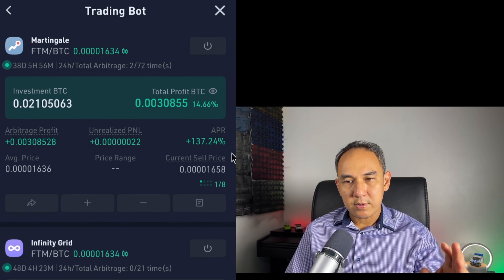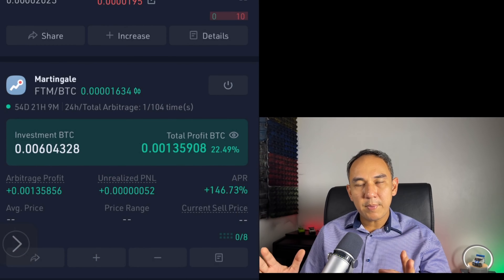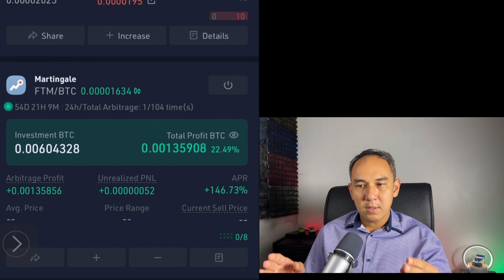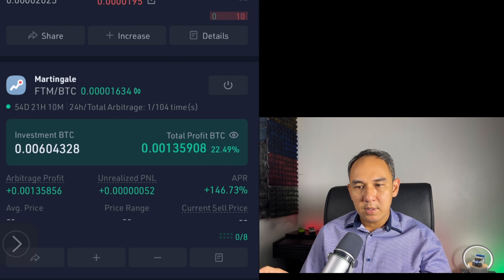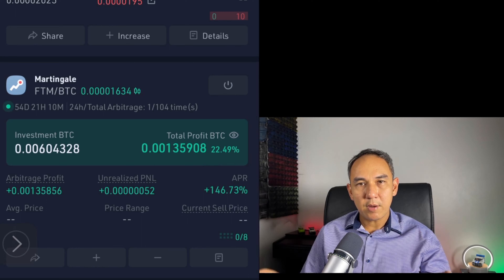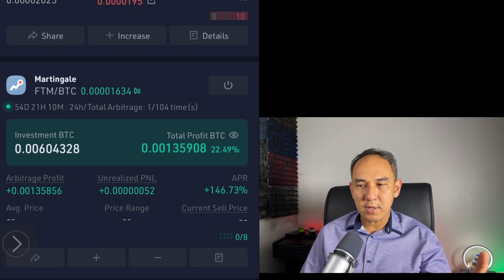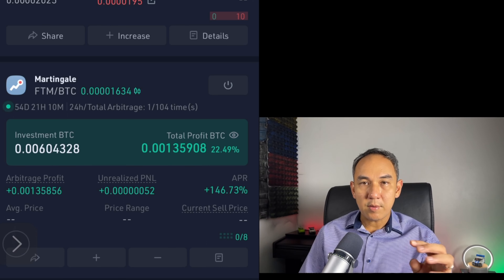I'm going to leave both Martingale Trading Bots running and come back to do another update. Guys, can you leave a comment below on how often I should be doing these updates — 10 days, 5 days, 15 days? Just leave your comment down below.